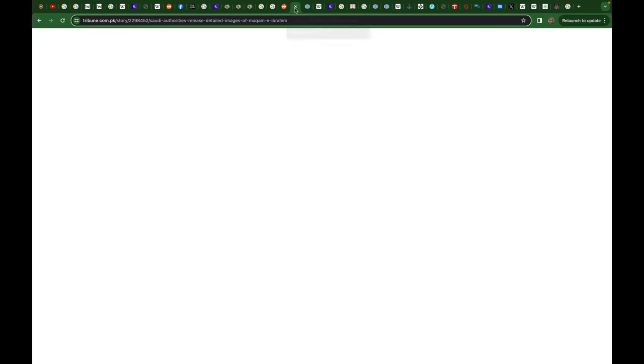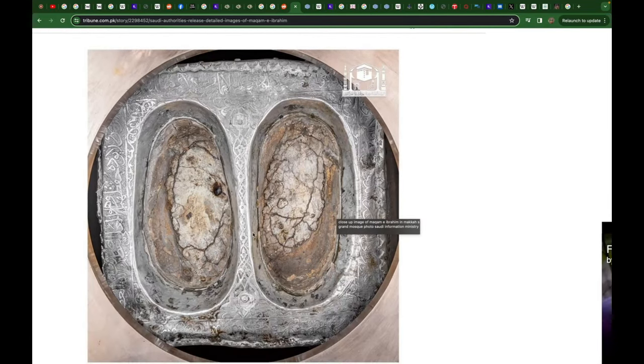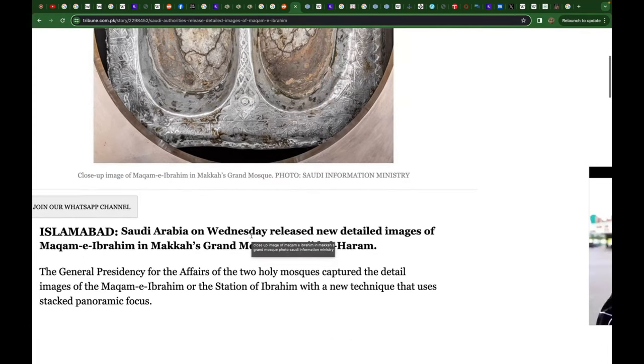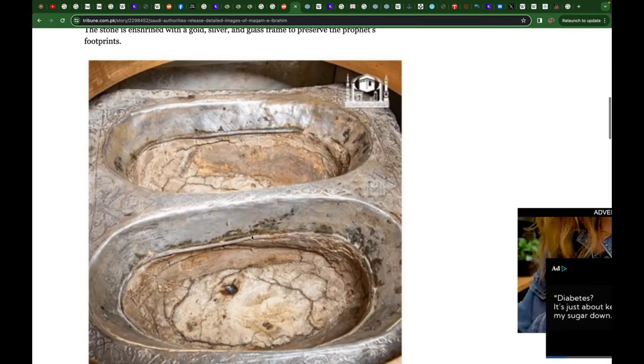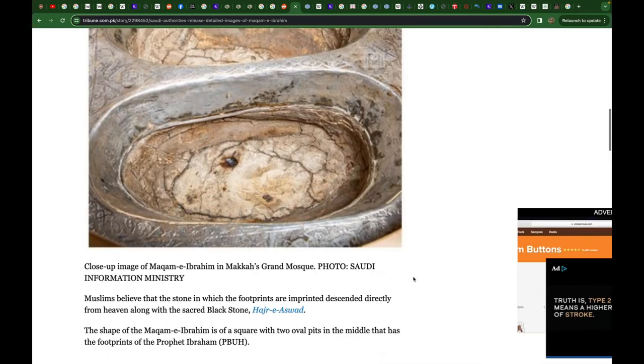The encasement has changed hands as well, and it was only recently that they showed detailed photos of it — just like the black stone, which we'll talk about soon. I just feel like this doesn't do justice to what the Quran represents at all. The story doesn't even make any sense the more you look into it. Is this really a relic of Ibrahim's existence here on Earth?